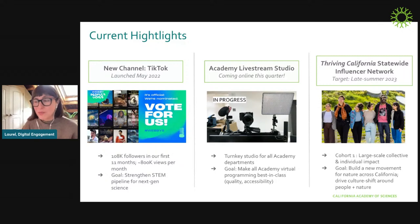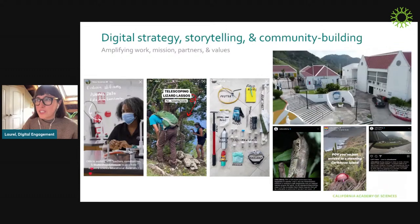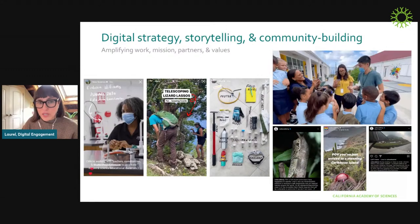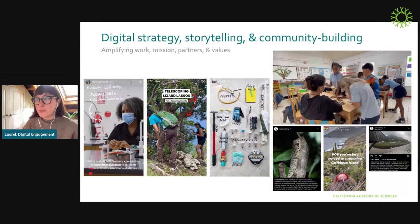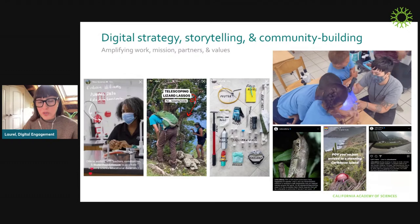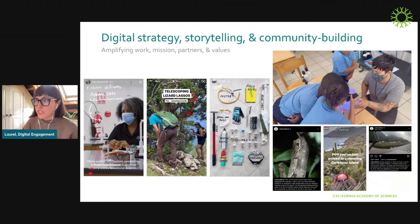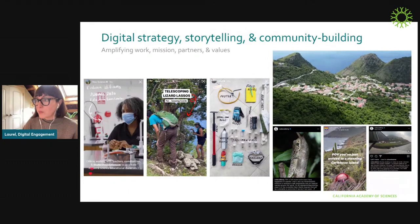That was an introduction to Islands 2030 and to my team. Here's where all of that starts to intersect. For all of the initiatives, our first step is to do direct coverage that captures and tells stories amplifying the mission, the people, partners, and values of that initiative. But when we start to think about ways to create broader impact, the first thing we do is survey the space to look for areas of opportunity.